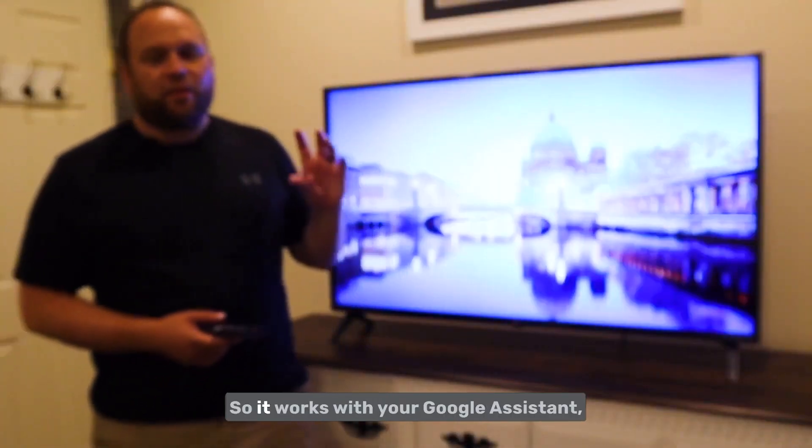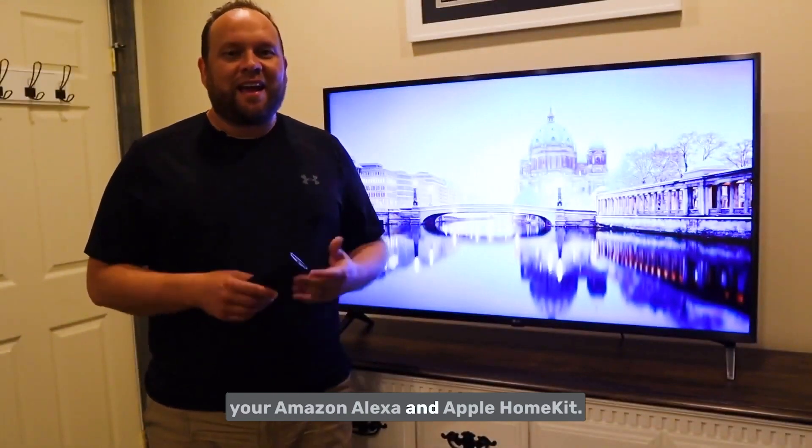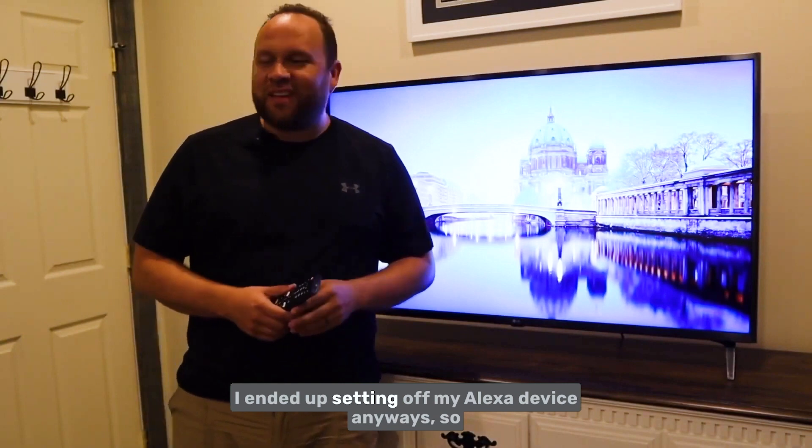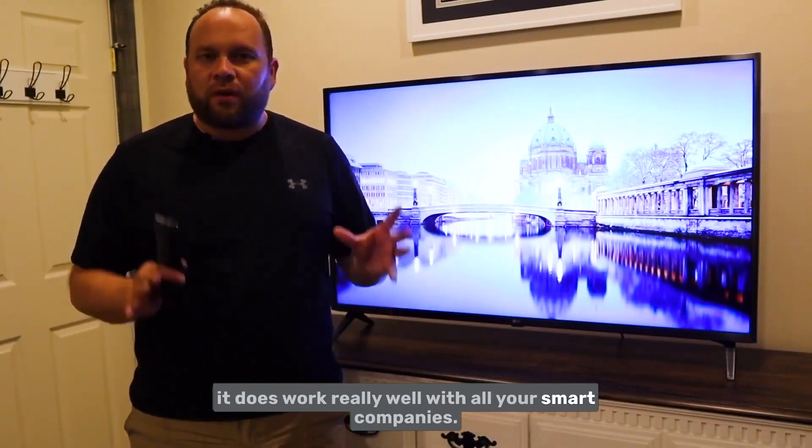On the smart end, it works with all your major smart devices — Google Assistant, Amazon Alexa, and Apple HomeKit. I accidentally set off my Alexa device talking about it, but it does work really well with all your smart platforms.